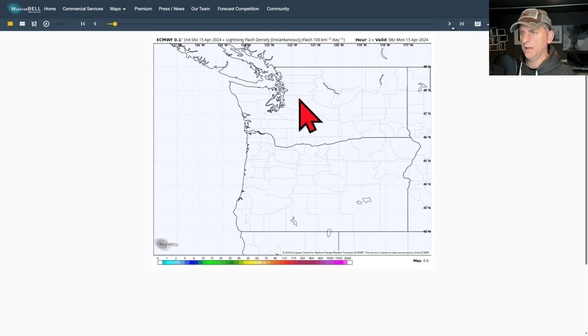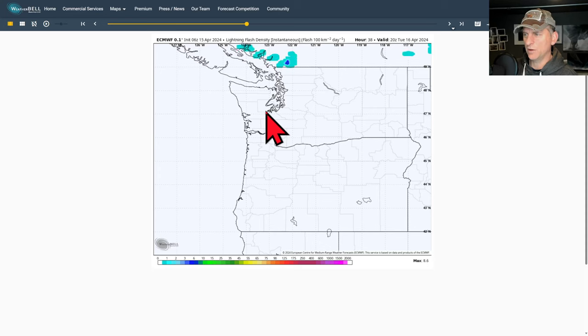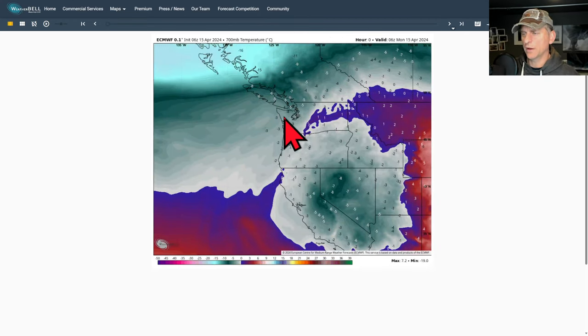Looking at the European model for lightning flash density potential today - nothing showed up for today, but a little bit showed up for tomorrow. We'll watch that again tomorrow to see if we do have a thunderstorm chance across southwest B.C. and maybe western Washington.